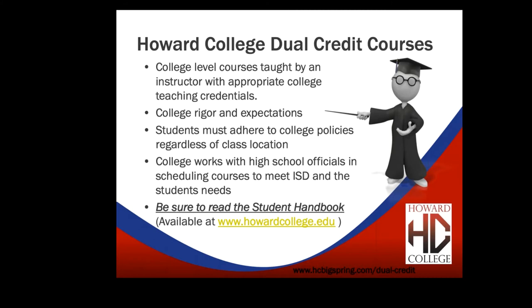Students must adhere to college policies regardless of class location. The state of Texas sees all dual credit students as college students, not high school students. Many rules and regulations are different for college than high school. The college works with high school officials to meet the classes needed for high school credits, and possibly a certificate or associate's degree. Big Spring High School currently has six or seven students who will likely earn their associate's degree before their high school diploma. Be sure to read the student handbook.